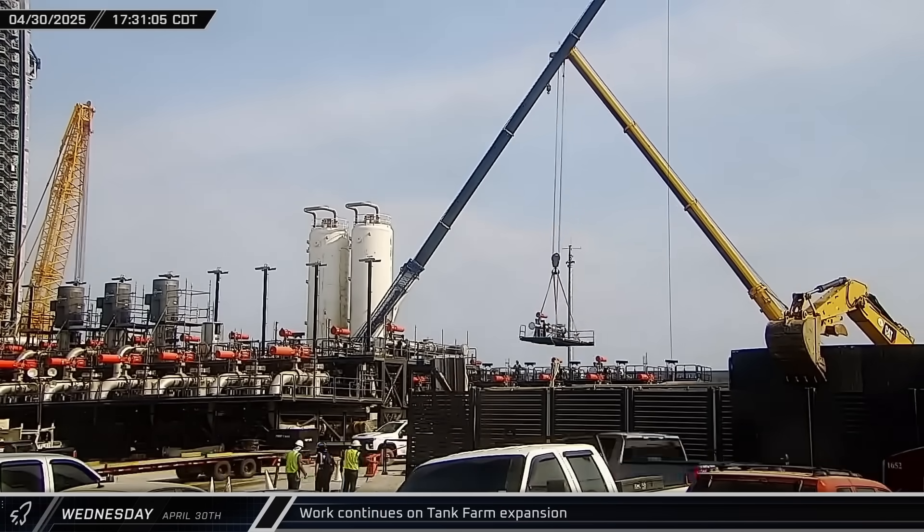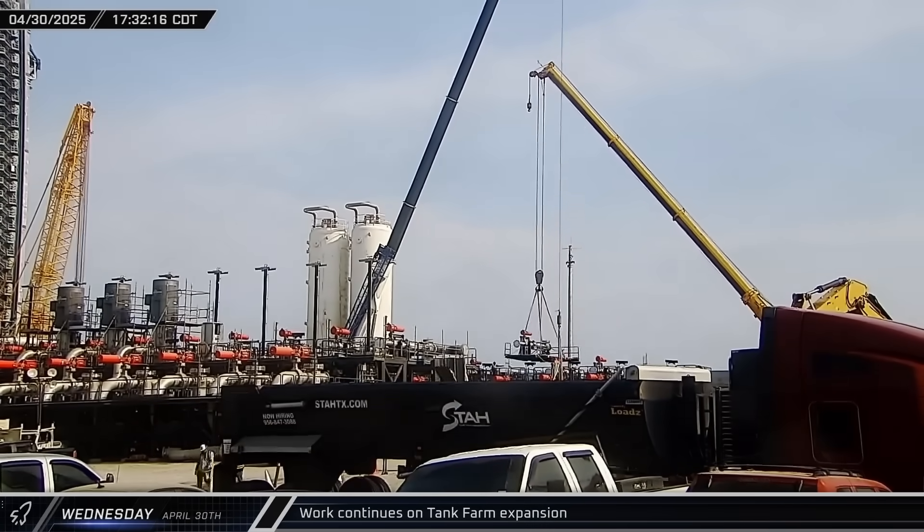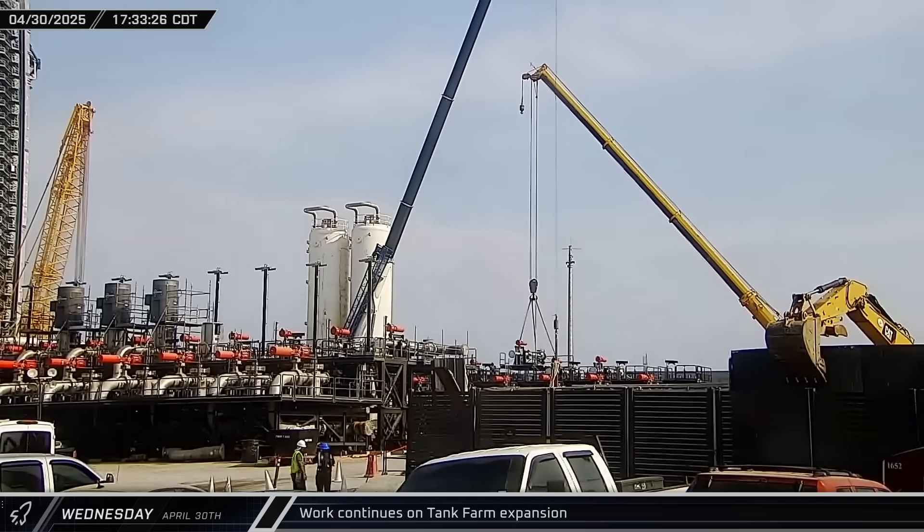Work at the tank farm expansion continued Wednesday, with crews building out the fuel handling side of the fuel farm with a new pump skid.